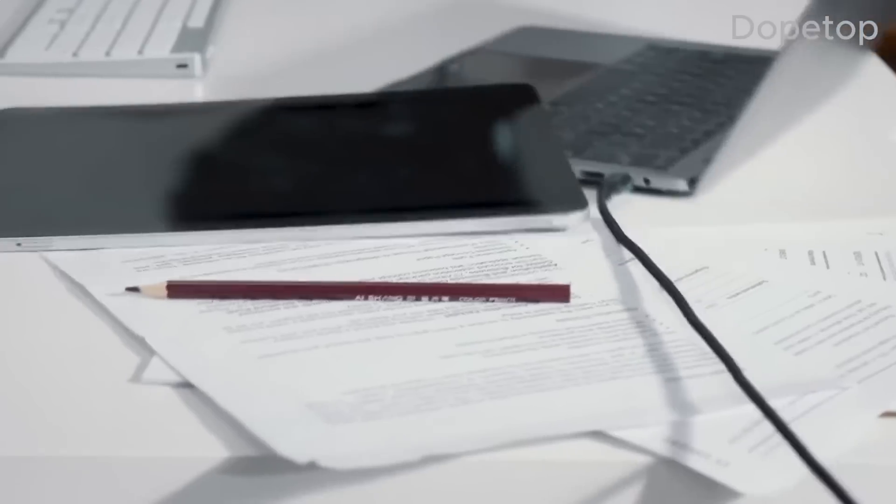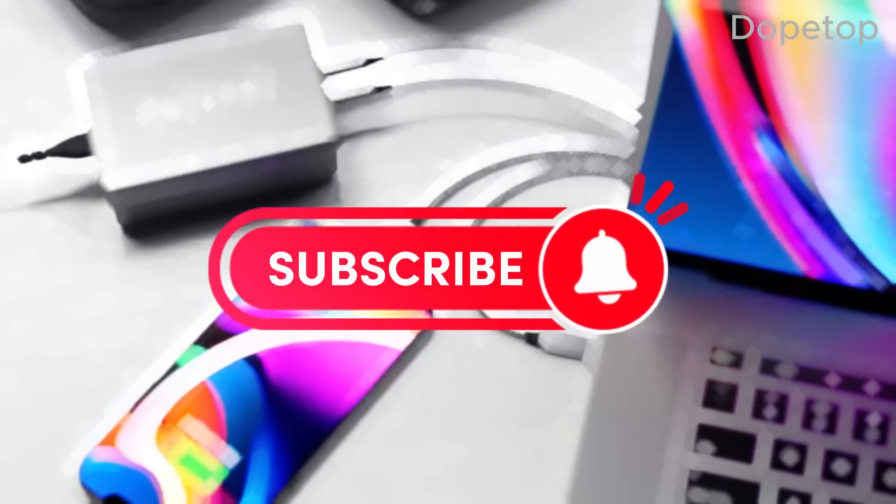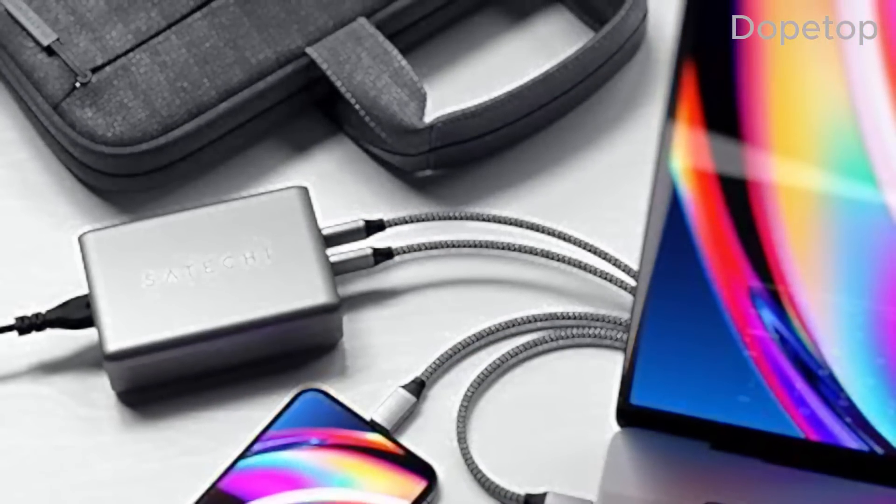Remember, always choose a GAN charger that suits your specific charging requirements. We hope this video helped you in your search for the perfect GAN charger. Don't forget to like, share, and subscribe for more tech updates. See you next time!